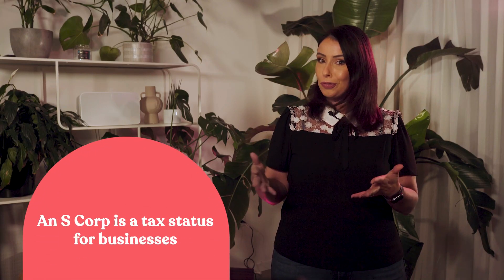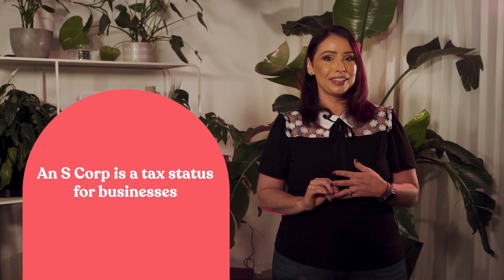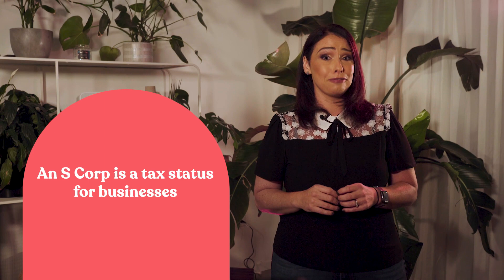An S-Corporation, or S-Corp for short, is a tax status that offers a unique blend of benefits for businesses. S-Corp changed the game for small business owners in two ways: one, with pass-through taxation, and two, a chance to reduce self-employment tax.